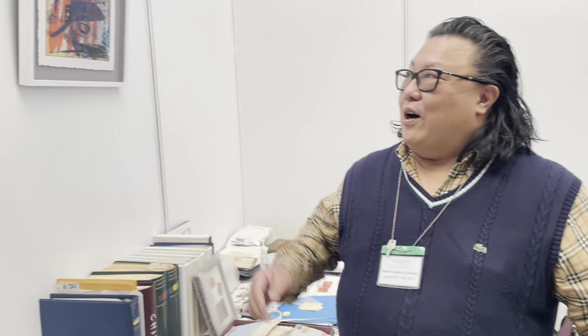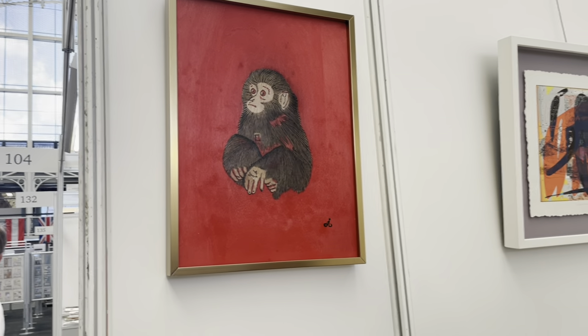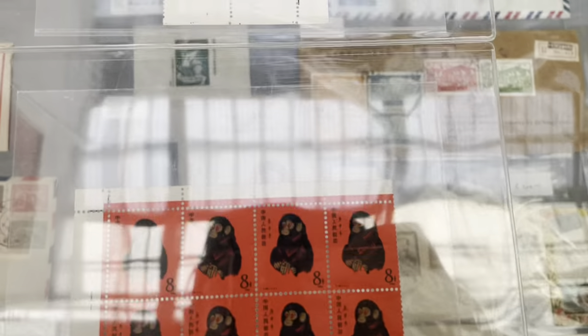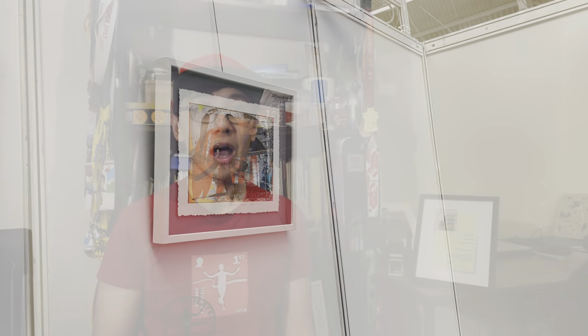A representative from Superb Gallery in New York explained their work in art, stamps, and coins. One artist, JD (Jiang), created a painting based on the image of the 1980 Monkey stamp. Another artist, Ginger Jay, specialises in abstracts. If you're in New York, definitely check out Superb Gallery.